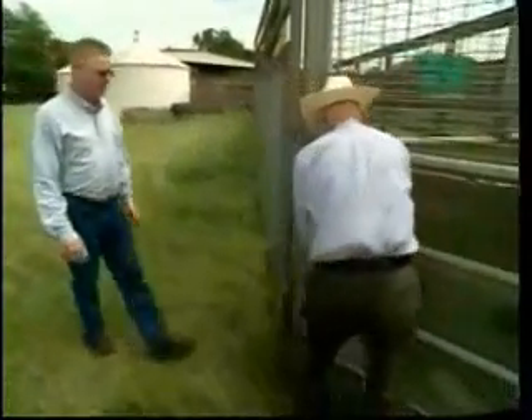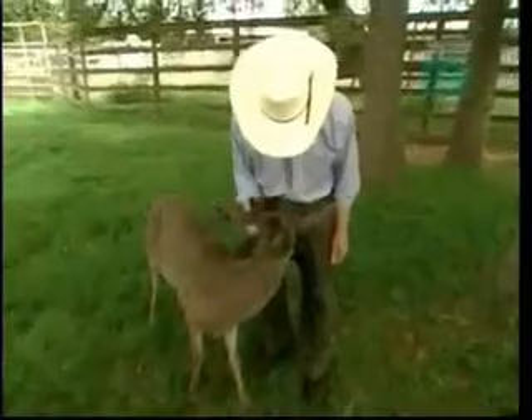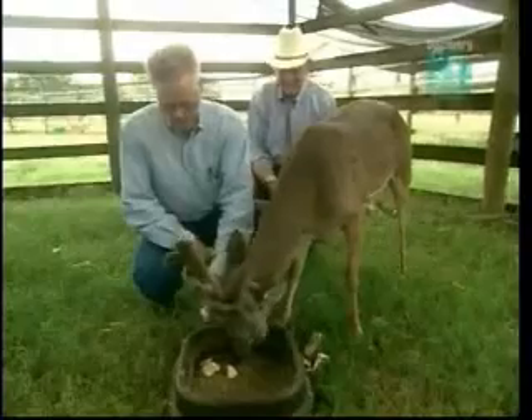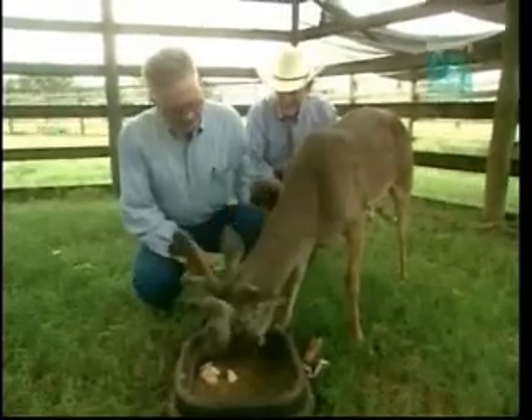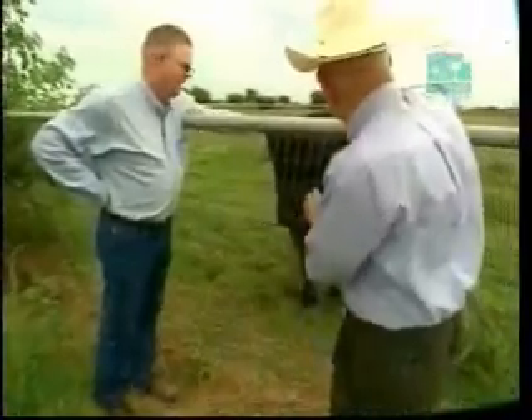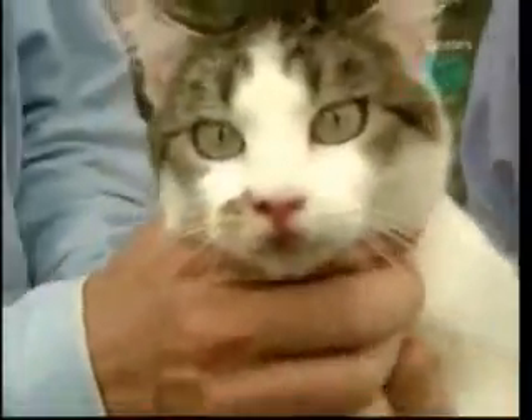Mark Westhusen knows as much about creating life from DNA as anyone in the world. He and his colleague Dewey Kramer at Texas A&M University have cloned more species than researchers at any other laboratory. They've cloned white-tailed deer, a black Angus bull, and a cat which now has kittens of her own.